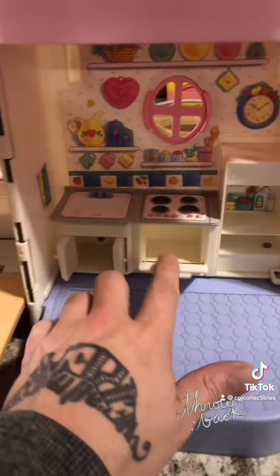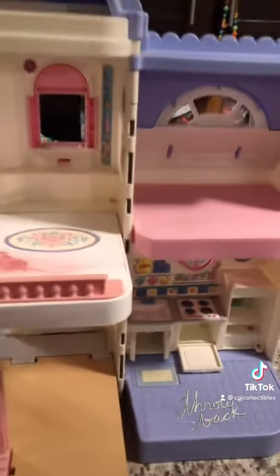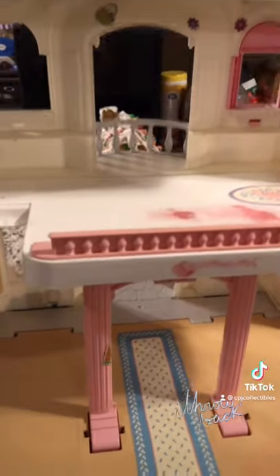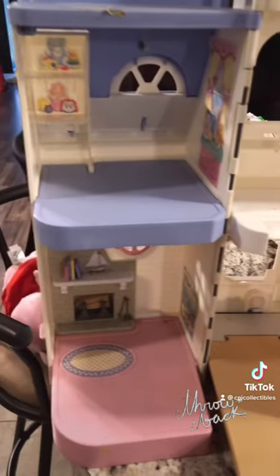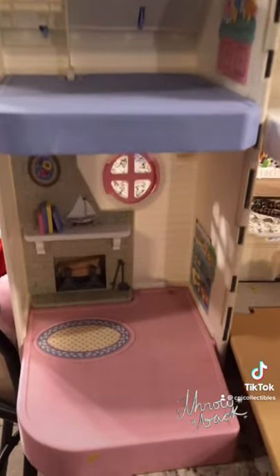The stove, fridge, and under the sink open though. Other than that, it's almost the exact same. This thing's been pretty beat up. There's where the swing goes. It's got different color accents, but all in all it's pretty much the same one other than a few minor variations.